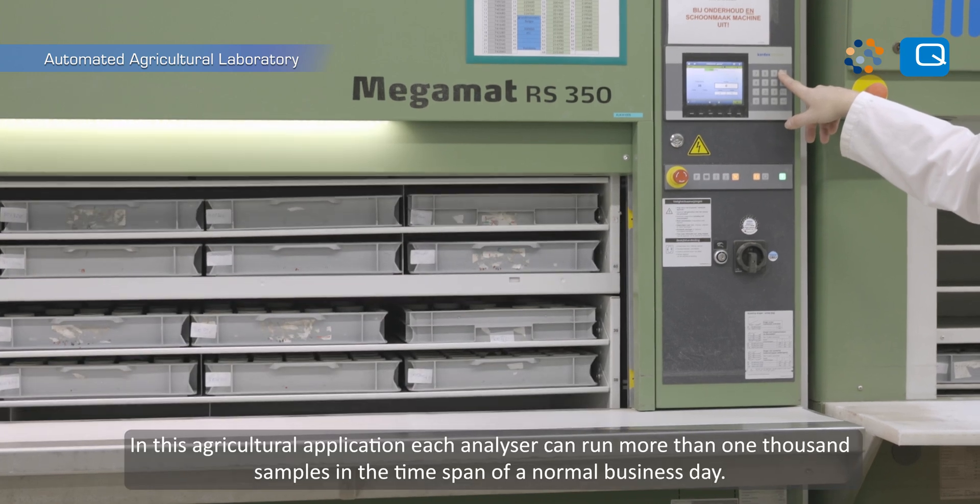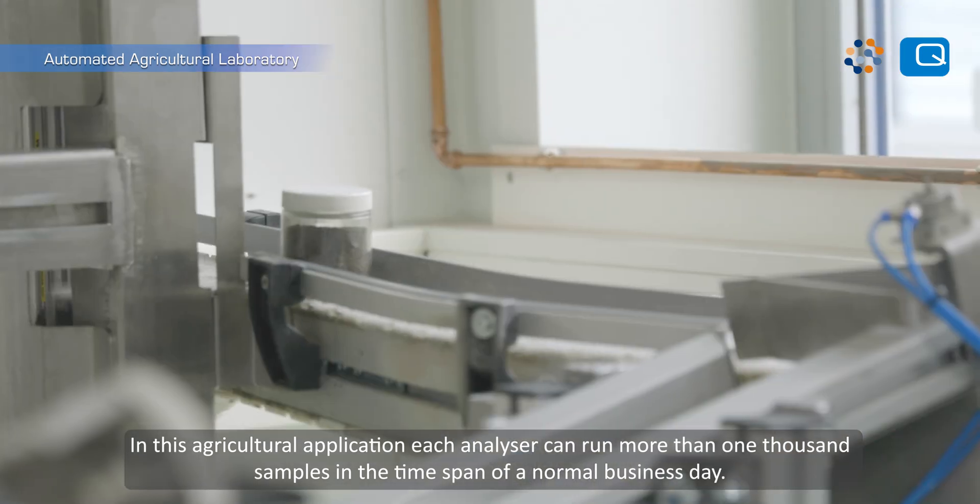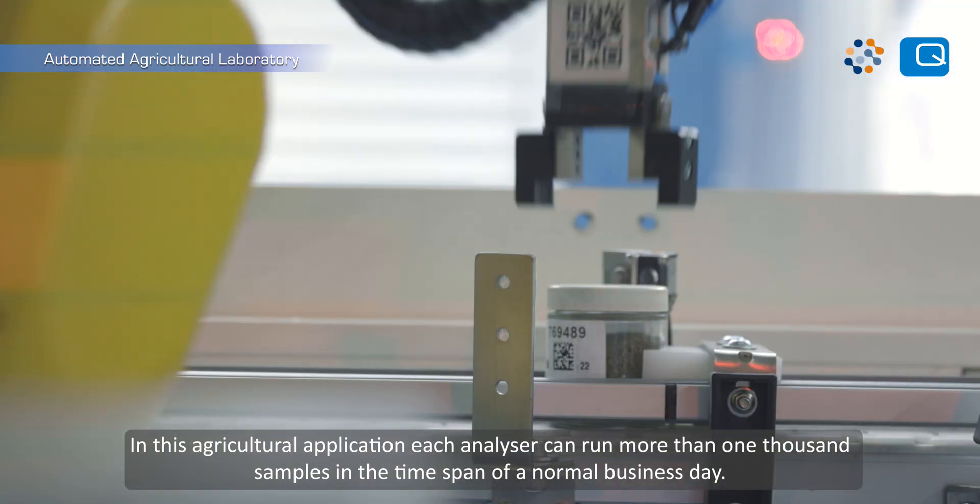In this agricultural application, each analyser can run more than 1,000 samples in the time span of a normal business day.